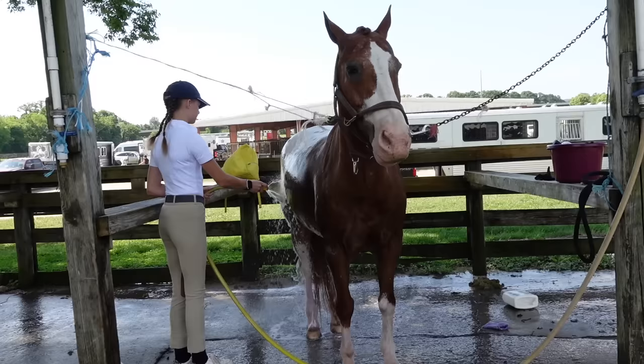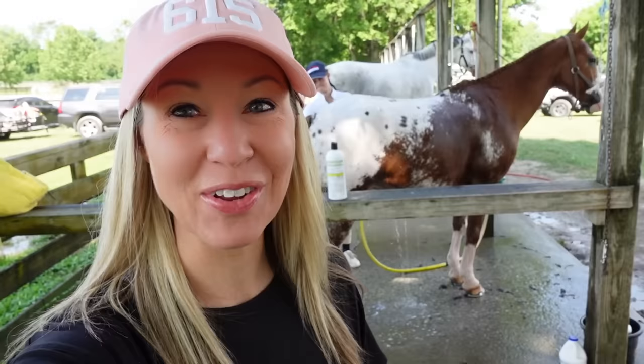Ben is the horse we've been leasing for the last probably six or seven months, and Addy is just kind of outgrowing Ben because Ben is actually a pony. Addy's taken a really big growth spurt this year, so we think we're going to transition to a bigger horse in a couple months. We're here today just taking in and soaking up this last show with Ben, who has just been such a sweetheart for Addy.